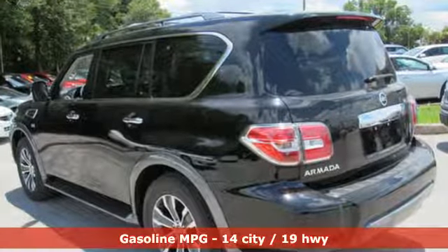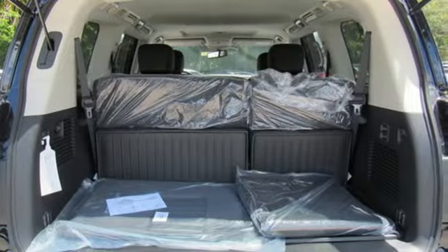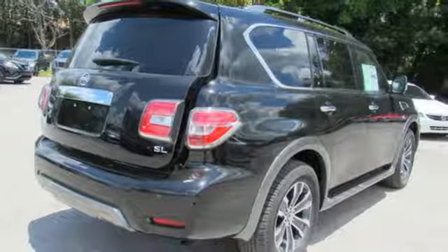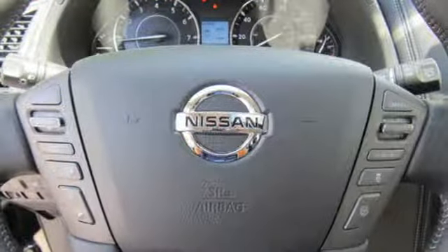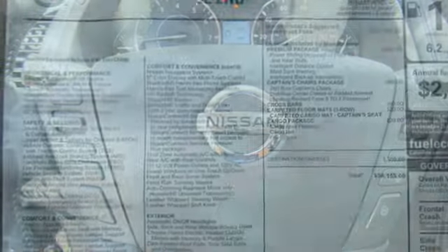External memory control, power heated mirrors, front heated leather bucket seats, rear parking sensors, doors and push button start proximity key, dual zone climate control, automatic transmission, aluminum wheels, gas pressurized shocks, and V8 engine.